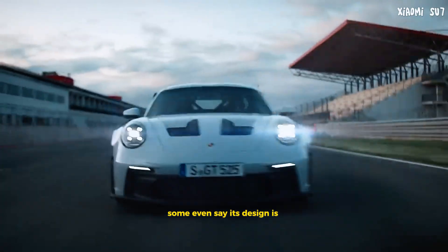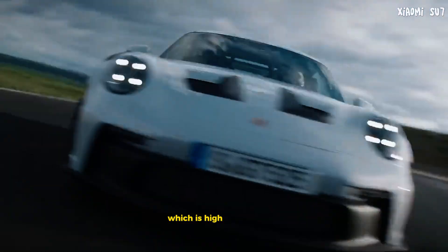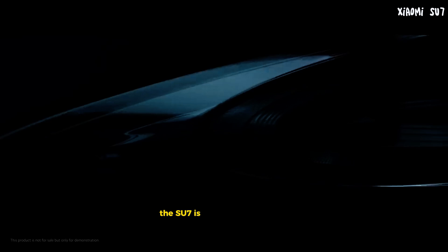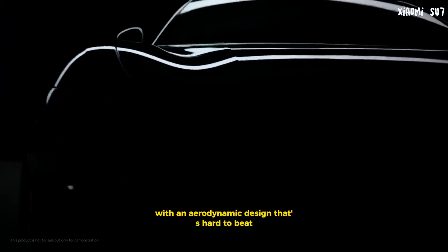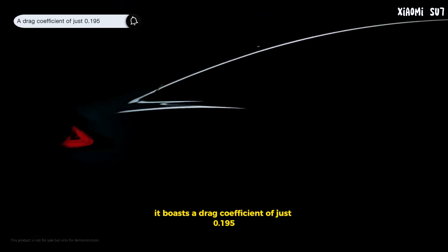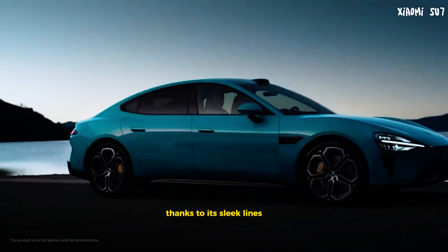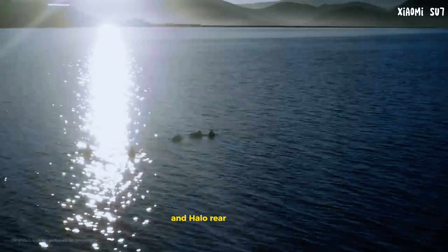Some even say its design is reminiscent of the iconic Porsche 911, which is high praise indeed. The Su7 is a C-Class luxury tech sedan with an aerodynamic design that's hard to beat. It boasts a drag coefficient of just 0.195, thanks to its sleek lines and features like a unique compact ducktail spoiler and halo rear light design.